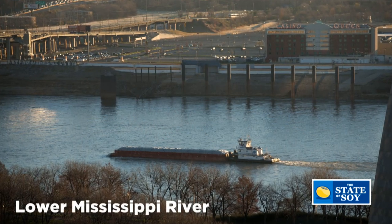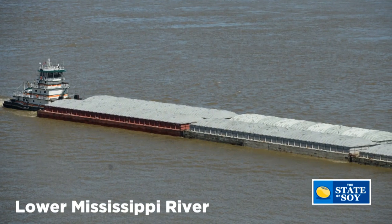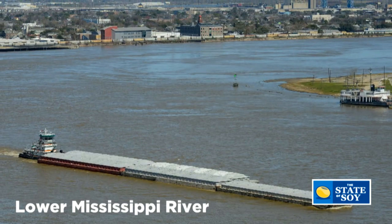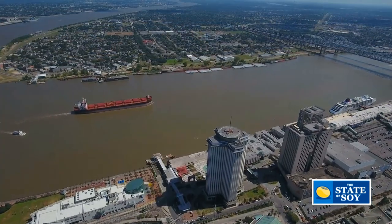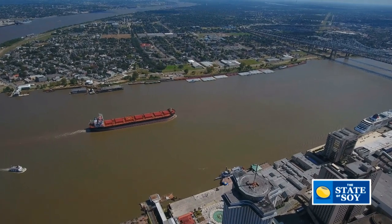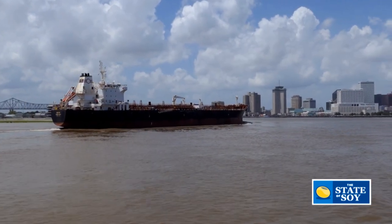The Lower Mississippi River — the stretch that starts at mile 232 near Baton Rouge, Louisiana, goes past New Orleans at mile 100, and the Gulf of Mexico at essentially mile zero — that area accounts for 60% of U.S. soybean exports and 59% of corn exports. It is by far the number one launching point for both commodities. If you could pick one infrastructure investment that would provide the greatest benefit to the greatest number of soybean farmers, this would be the one.